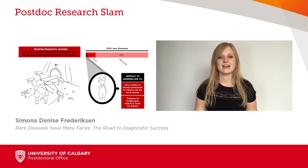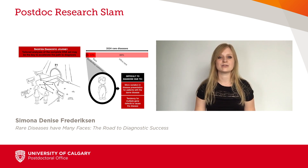It is crucial that we act and develop strategies to turn this around. Our team investigates how we can better diagnose these patients using computational techniques to study an individual's gene set.